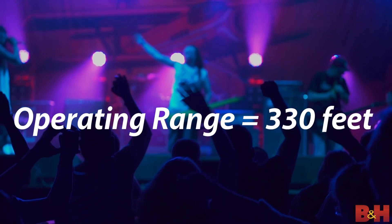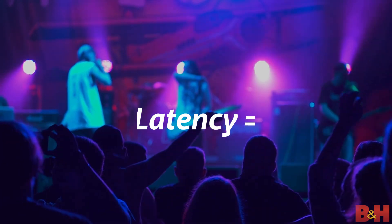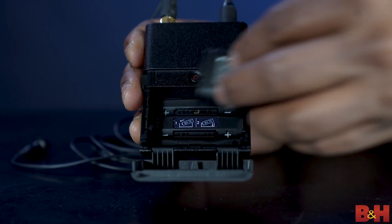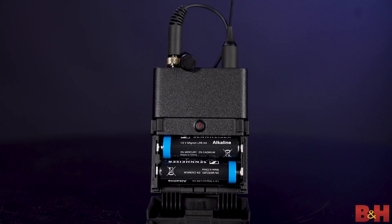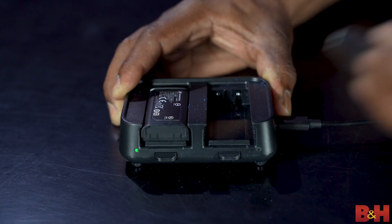You get an operating range of 330 feet, thanks to some robust transmitter power. System latency is a low 1.9 milliseconds, meaning performers and musicians will appreciate its responsiveness. You'll also get 12 hours of battery life with their lithium-ion rechargeable batteries, or 8 if you're just using disposable double A's. It should be noted that there are no docked chargers for the transmitters, so you'll need to remove the batteries from the transmitter for recharging.